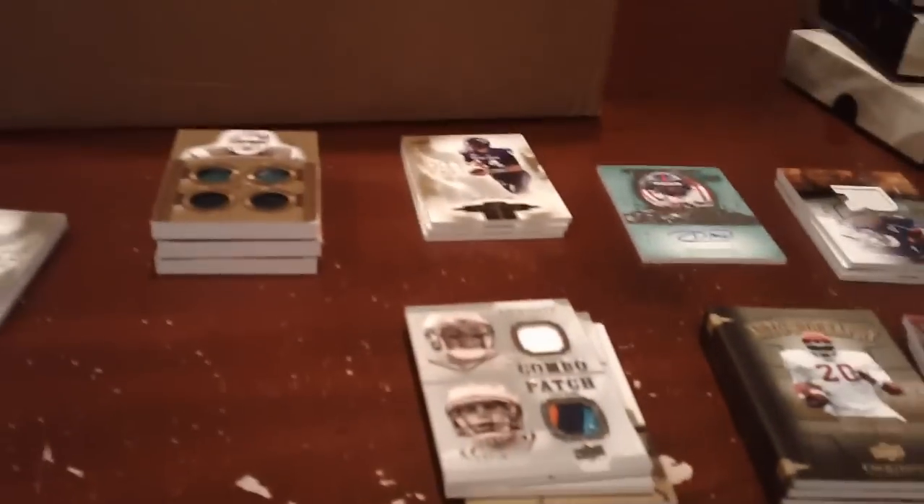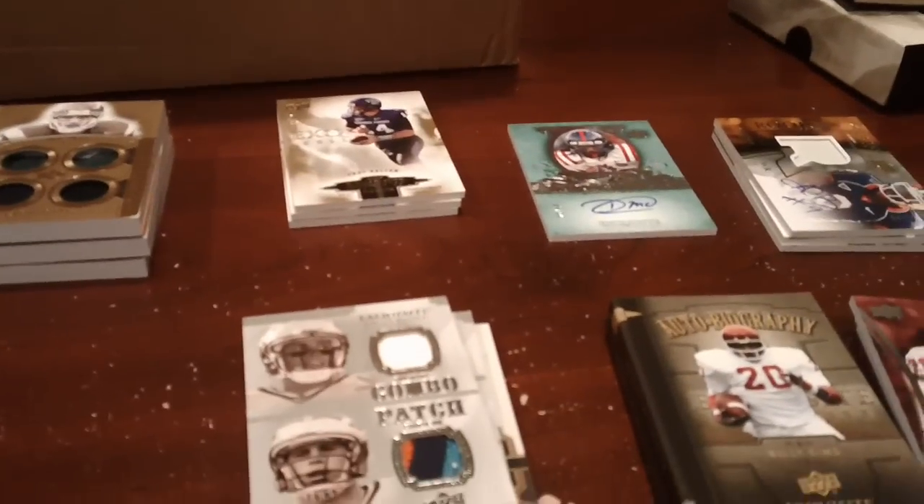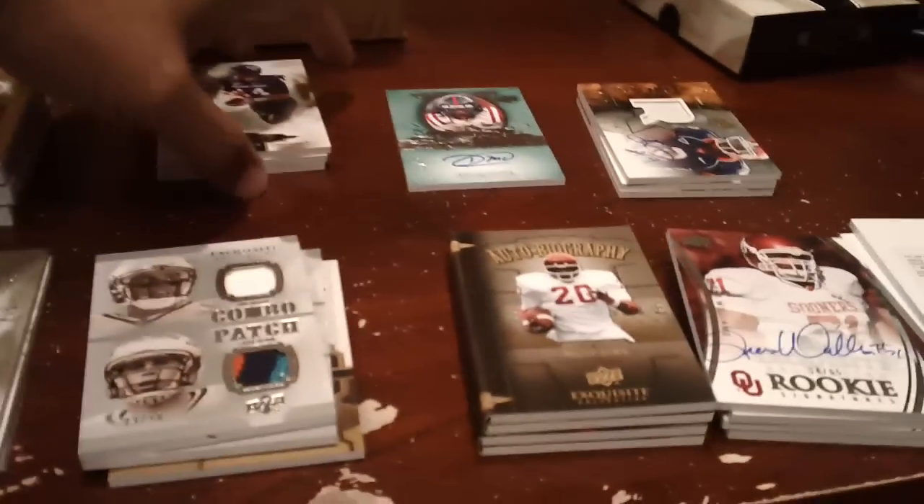Hey, what's up guys, back in Charlottesville fresh off a trip to Wilmington, North Carolina. I was tempted and I gave in.